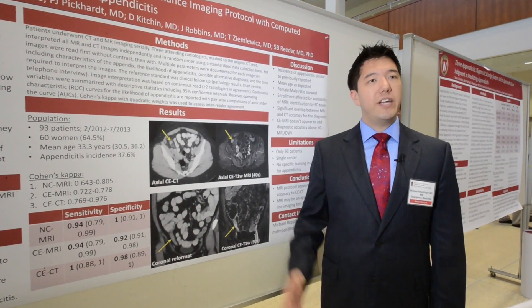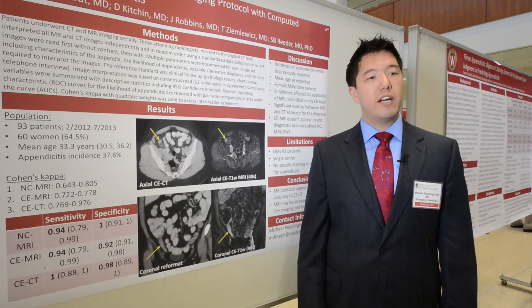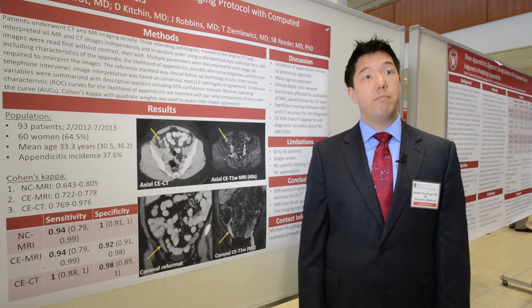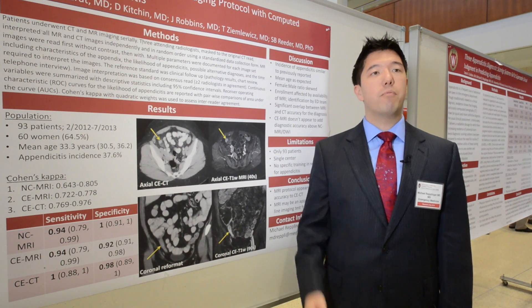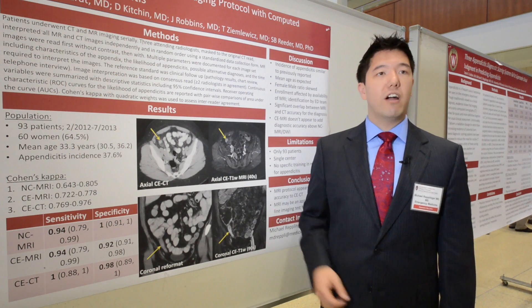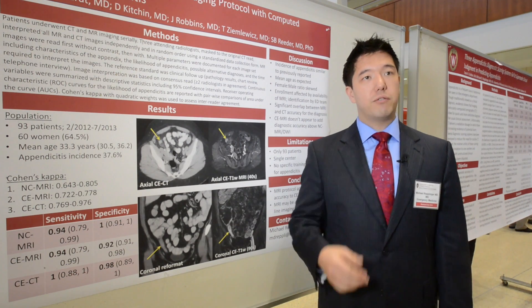What we did is we had patients enroll in our study to do both CT and MRI and directly compare the two of them to see how well this new MRI protocol does to diagnose appendicitis. We asked patients from the ER to do this — they get their CAT scan and then went directly to MRI.